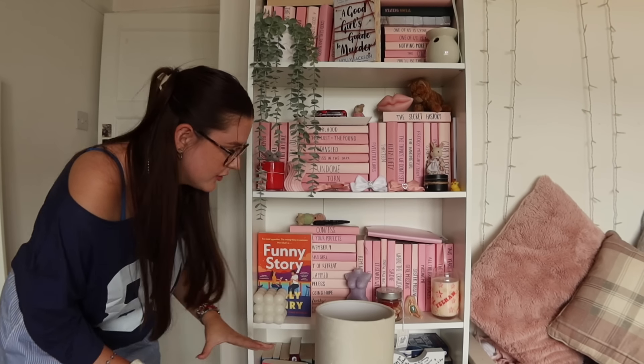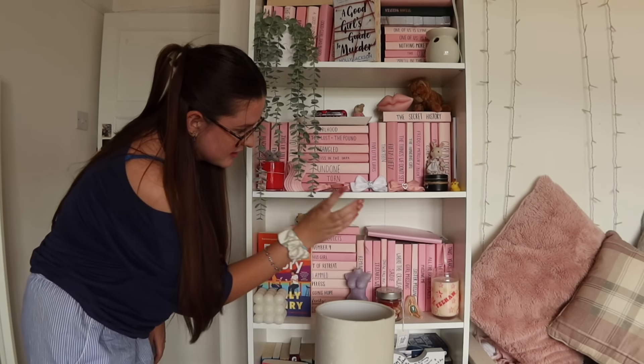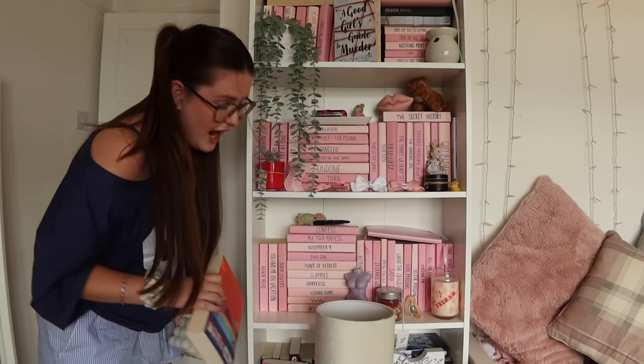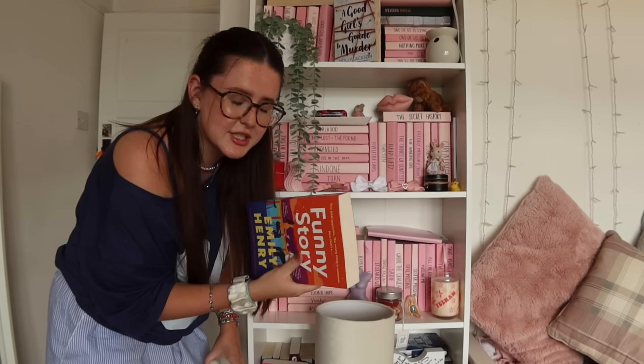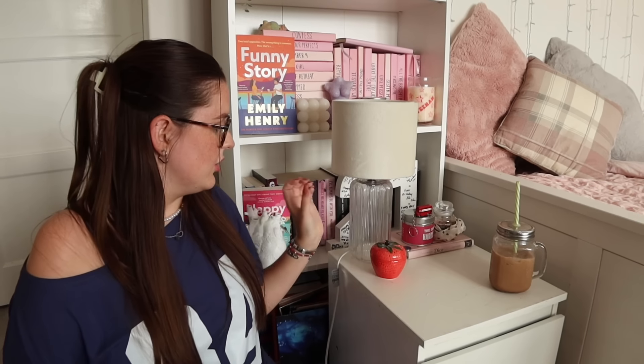I have to awkwardly bend over for this one, but we have all of my Colleen Hoover books here, including some of these ones as well, and then some random standalones. Behind Funny Story I have my three other Emily Henry books, but Funny Story I've got the big airport edition so I haven't been able to put them with that yet, and there are some more just behind all of my stuff.